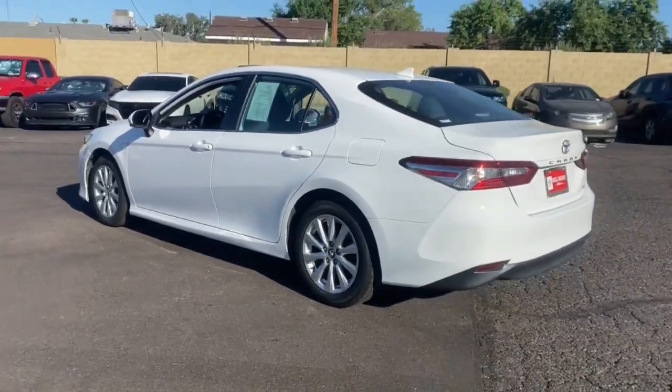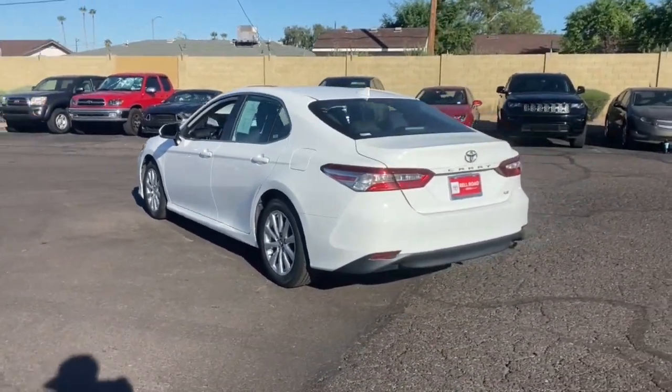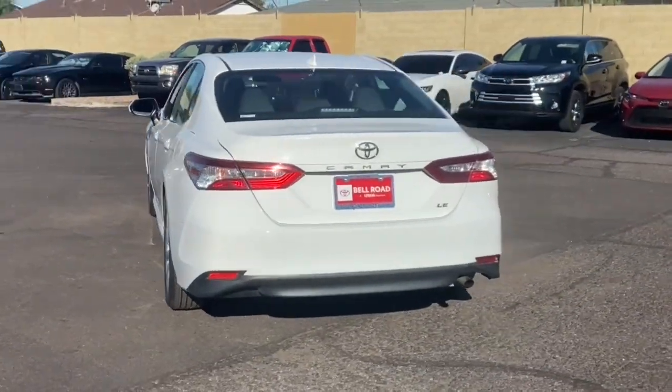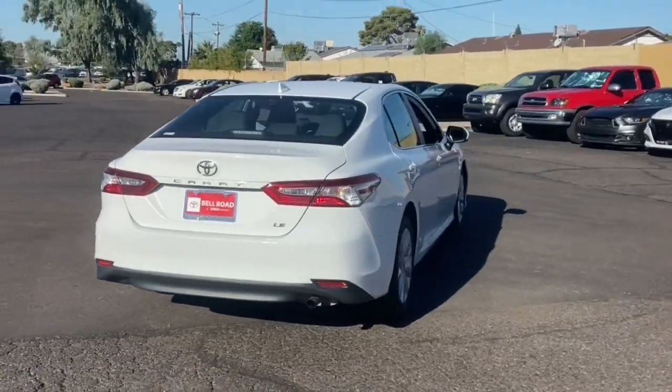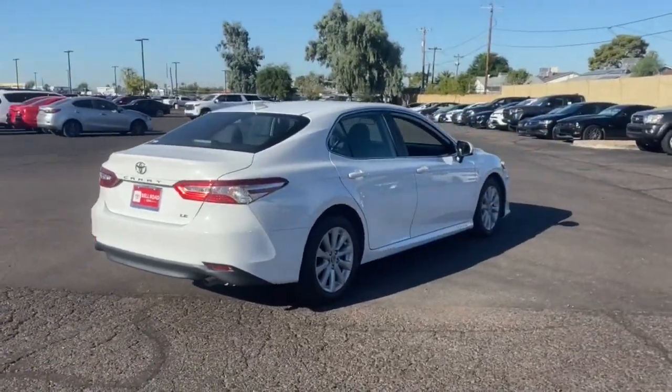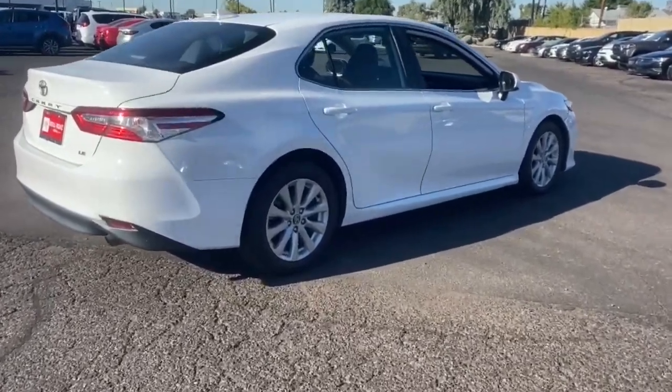This captivating Camry is the ideal family sedan. Known for its safety and reliability, it goes above and beyond by offering a spacious, luxurious, connected cabin environment, seductive style, premium craftsmanship, customizable driving modes, and powerful performance to give you a truly inspired driving experience.